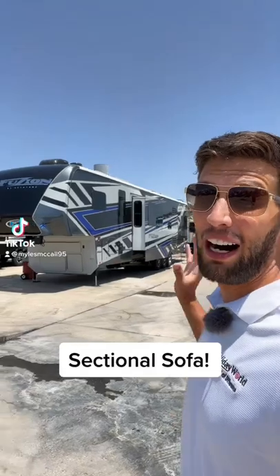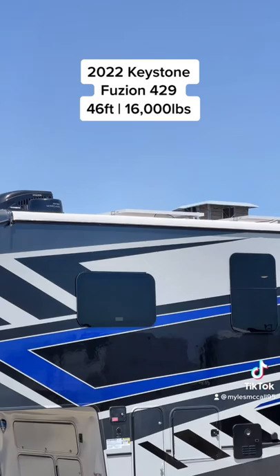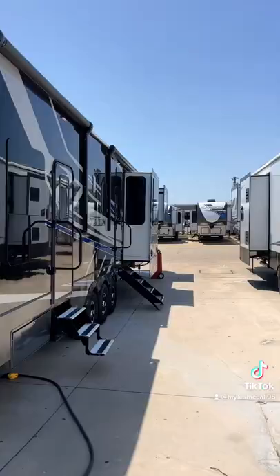Behind me I have a wildly impressive fusion toy hauler with the full body paint package. This is a 2022 Keystone Fusion 429 toy hauler with a 13 and a half foot garage. You're going to have a 400 watt solar system and three ACs, and a beautiful exterior full body paint package.